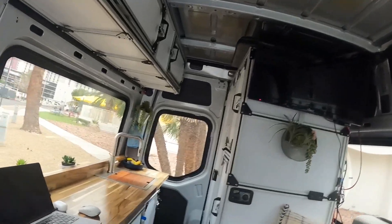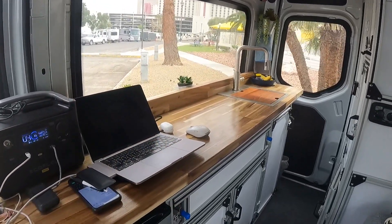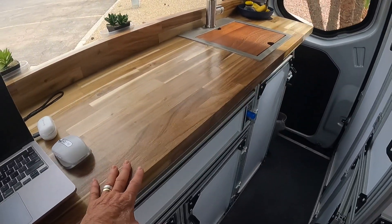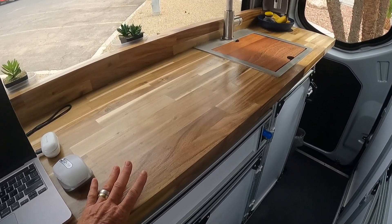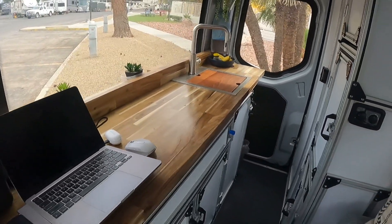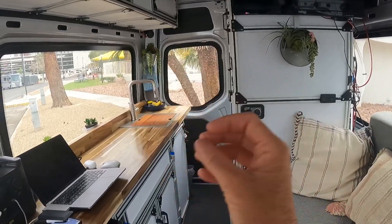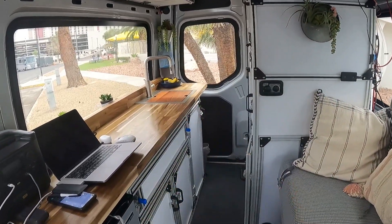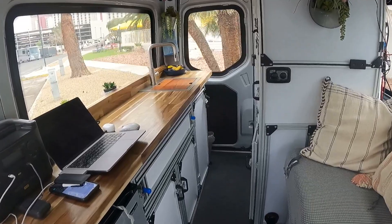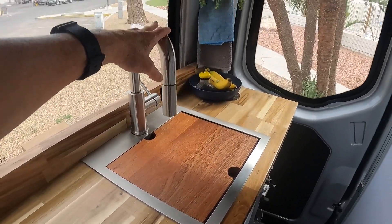The number one thing that I love on this van compared to the other van is the butcher block countertop. It really softens up the van, warms up the color, and adds more of a homey, soft feel. I love the entire look of it — how it fits with the metal. I love the industrial look with a little bit of softness of the butcher block countertop itself.